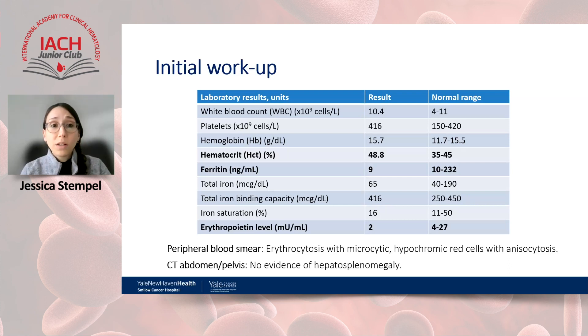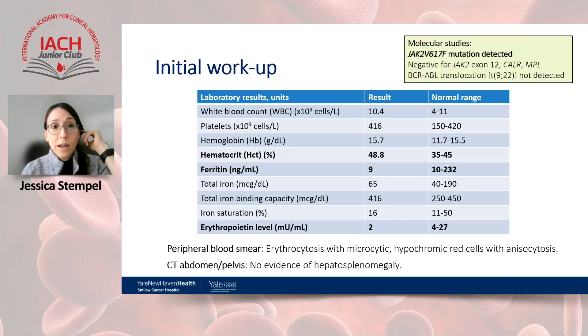Her iron panel showed evidence of iron deficiency with a low ferritin level, and erythropoietin level was below the lower limit of normal (less than 4). Peripheral blood smear showed erythrocytosis, some microcytosis, and hypochromic red cells with anisocytosis. Imaging showed no hepatosplenomegaly. Molecular studies demonstrated a JAK2 V617F mutation; CALR and MPL driver mutations were negative, and BCR-ABL translocation was not detected.